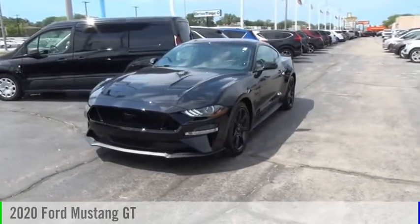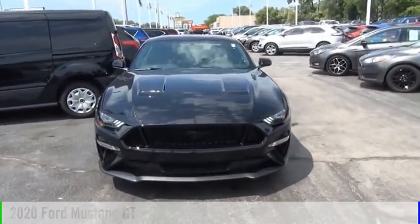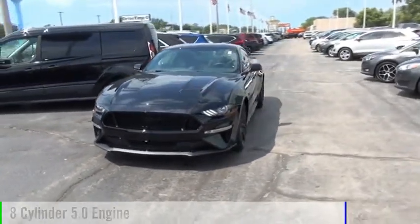Make a great choice today with the 2020 Mustang. This vehicle is powered by a rear-wheel drive, eight-cylinder, 5.0-liter engine.